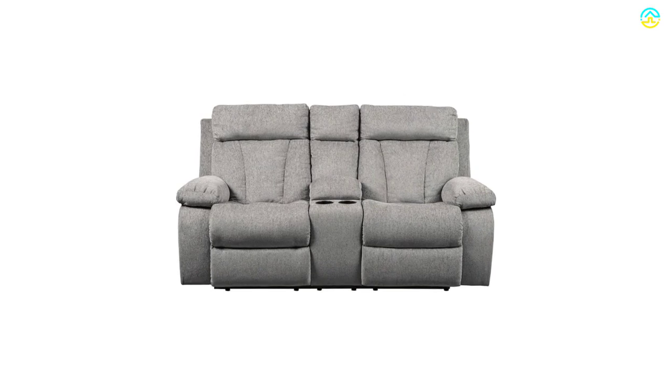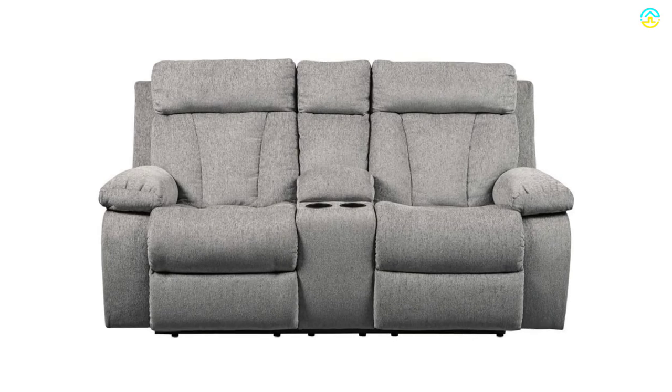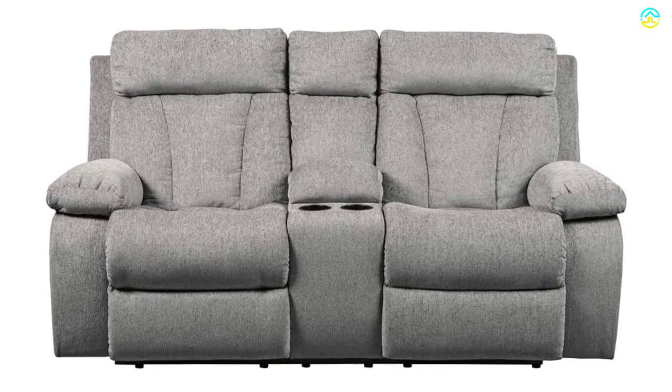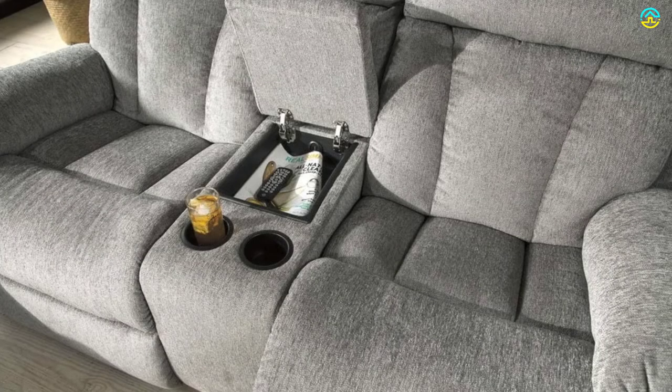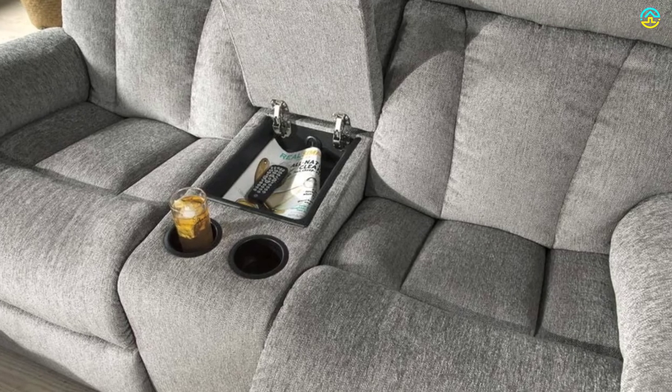At 42 inches tall and 77 inches wide, it's considered the best option for living rooms with ample space, and it can even fit through doorways that are almost 34 inches wide. The two cup holders are a great feature for keeping drinks and beverages close at hand.